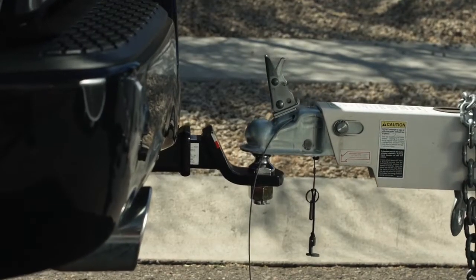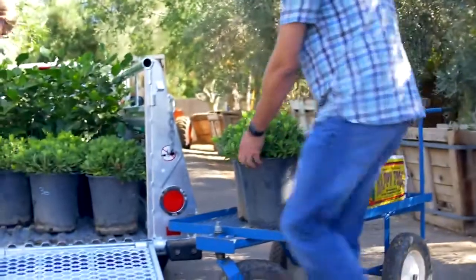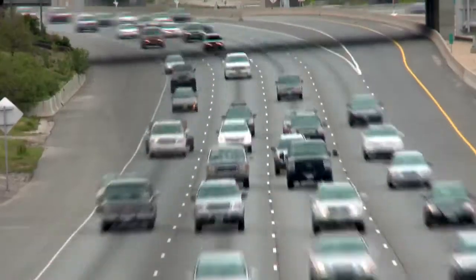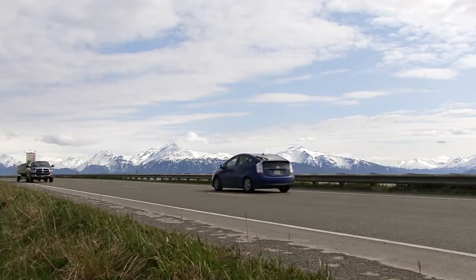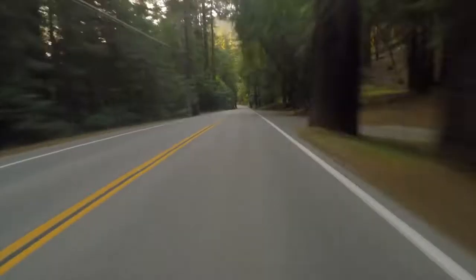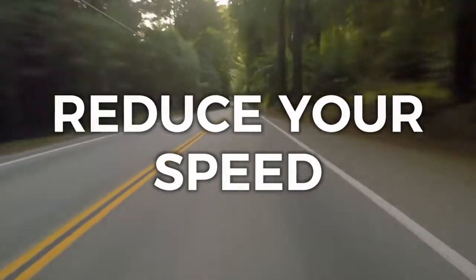You've hooked up the trailer to your tow vehicle, loaded the trailer with more weight loaded heavier in the front, and now you're ready to go — but not so fast. Before you take to the road, it's important to understand that driving a tow vehicle-trailer combination is different than driving a car alone. The tow vehicle-trailer combination is longer and heavier, so you should always reduce your normal driving speed when towing.